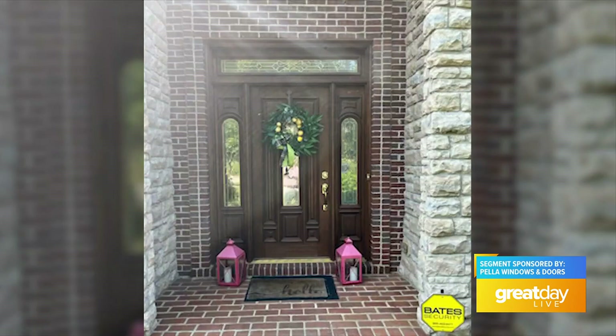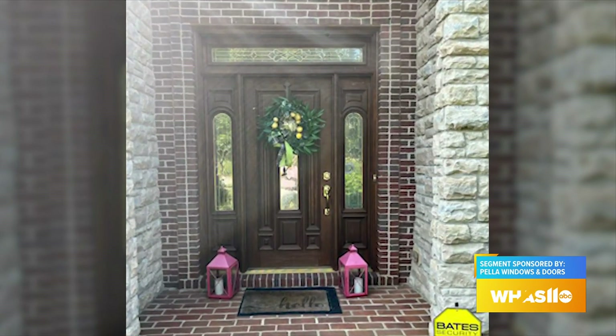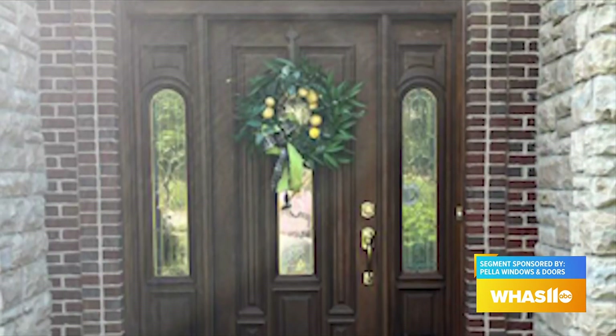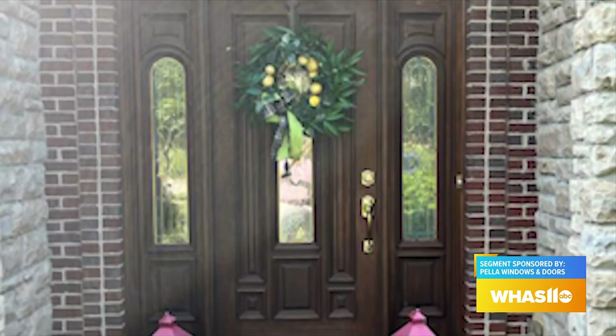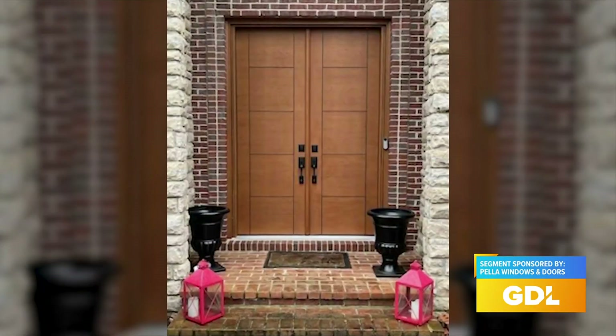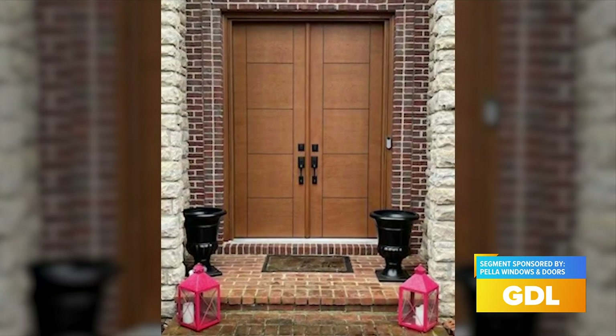We have some before and afters to really see how Pella goes to work. This is how you can transform your front door. These folks had a really dated entry door with side lights and a transom and some not-so-attractive decorative glass, and we converted it into two very tall solid front entry doors. So beautiful.